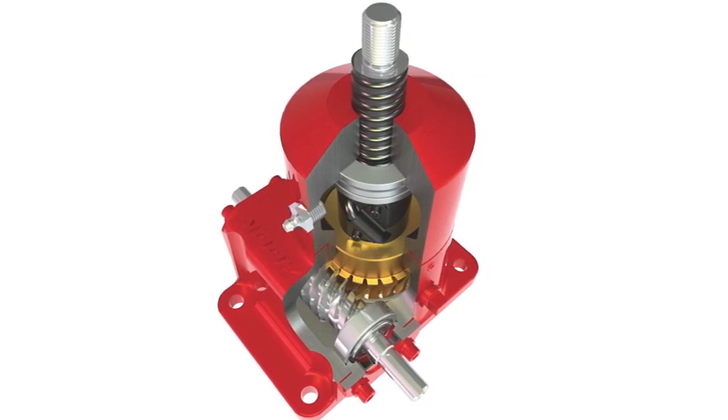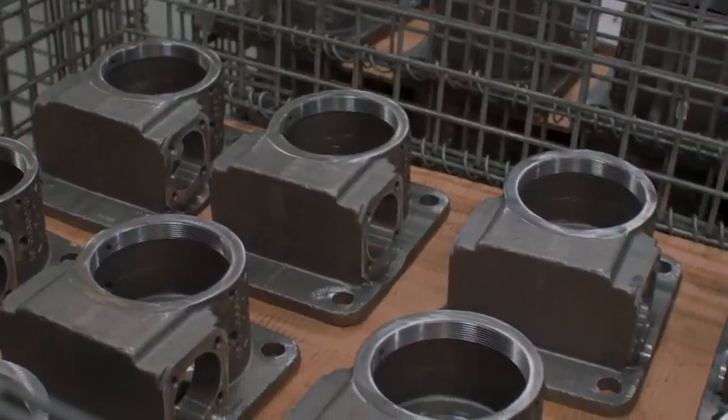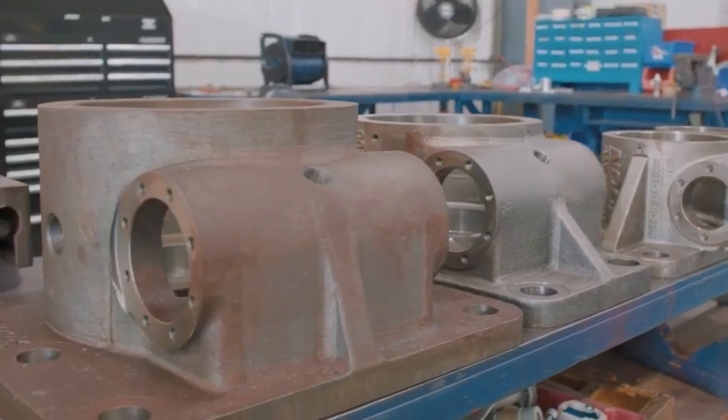Designed around a precision acme, trapezoidal or ball screw drive engineered for high accuracy and performance, our screw jacks feature an easy to mount flanged or cubic housing. These screw jacks handle loads from one quarter ton up to 100 tons and run at high speeds and efficiencies.